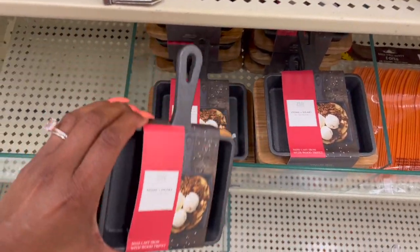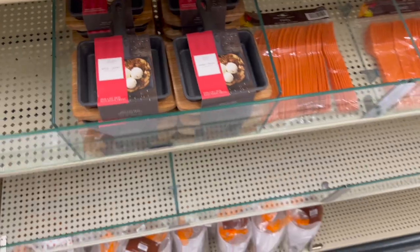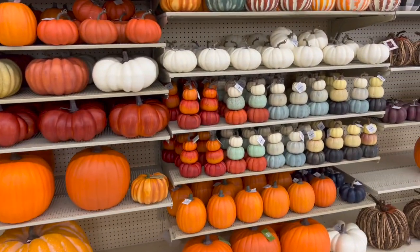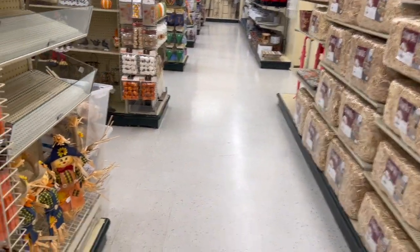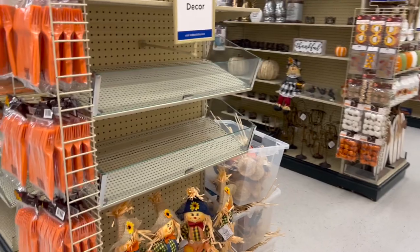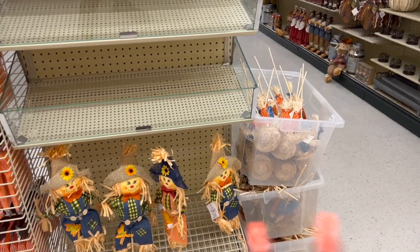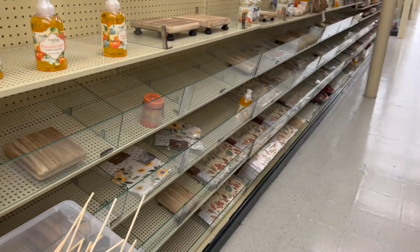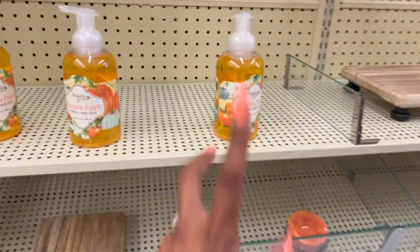I showed you guys those pumpkins in my last walkthrough, and it's time for our gift card giveaway and bonus prizes! I won't have a lot of bonus prizes, but I'll have a few. I'm just trying to get my feet wet with doing Hobby Lobby gift card giveaways — it's my first one, so bear with me. It's going to be a pretty small one, but I hope it looks Hobby Lobby-ish. Keep watching, it's coming up in this video.